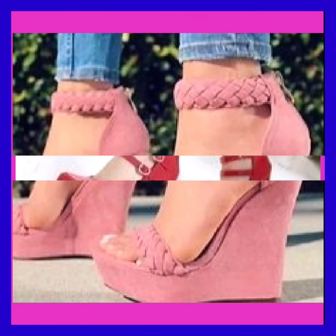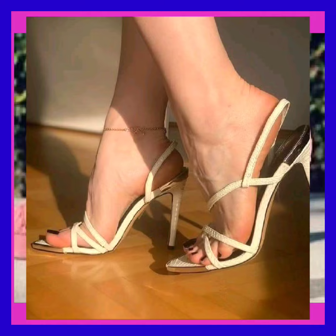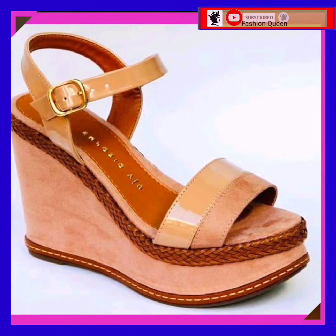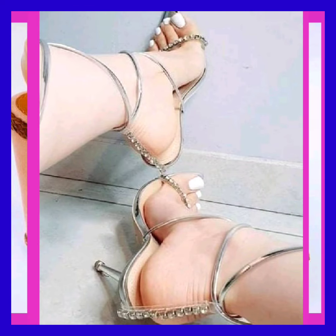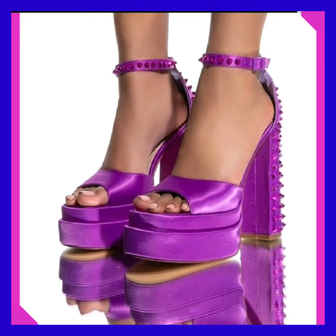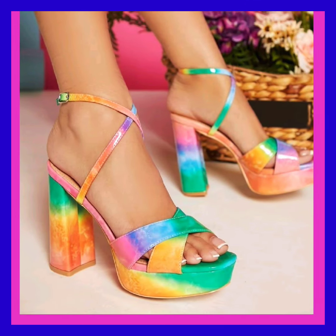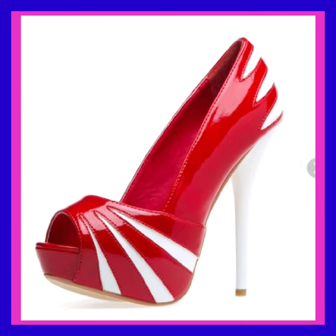Hey guys, Assalamu Alaikum! How are you? I hope you all are fine and spending a beautiful day in great health. I'm here with my new video, and in this video you'll see some mixed types of heels — some high pencil heels, some platform heels, and some block heels — in really beautiful designs and different color combinations that look really nice and amazing.